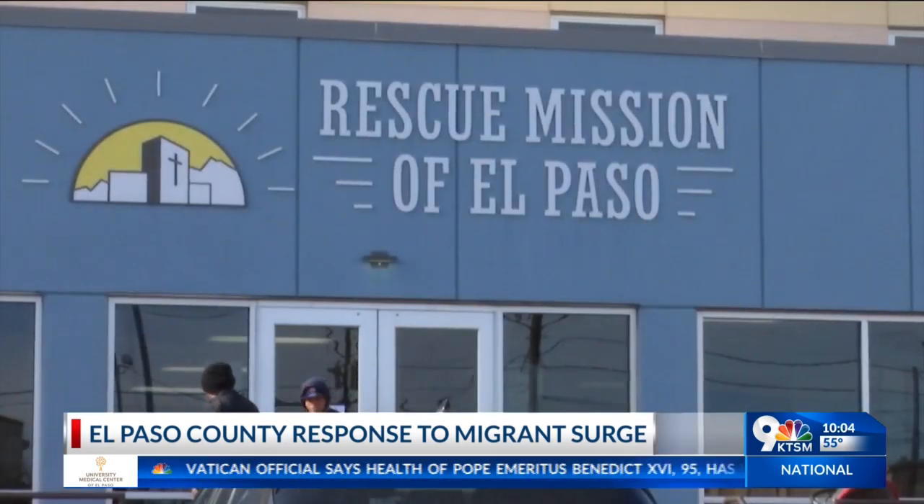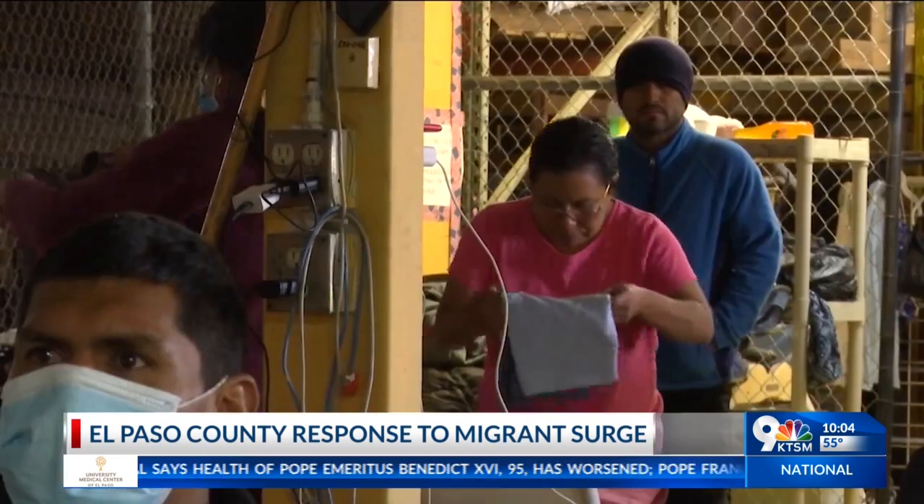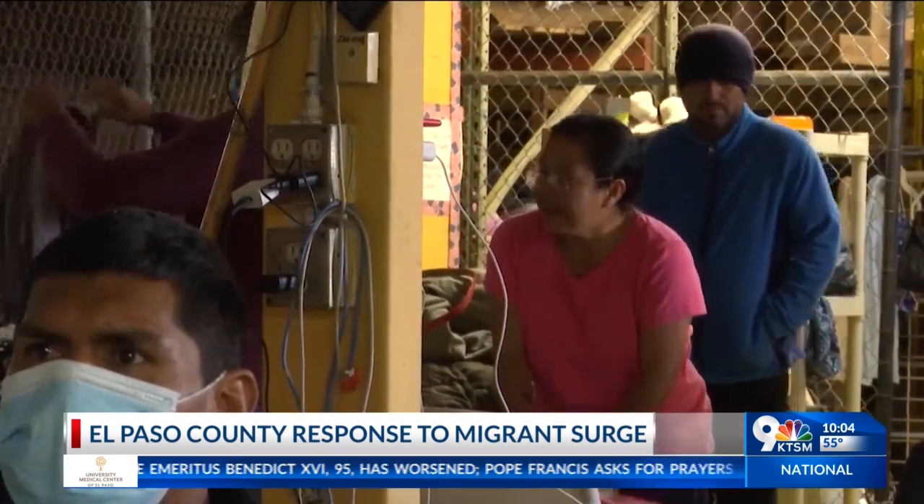We continue to also work with the Diocese of El Paso and other NGOs to help increase capacity for sheltering with them as well. Stout says they are also working with the rescue mission to house migrants.